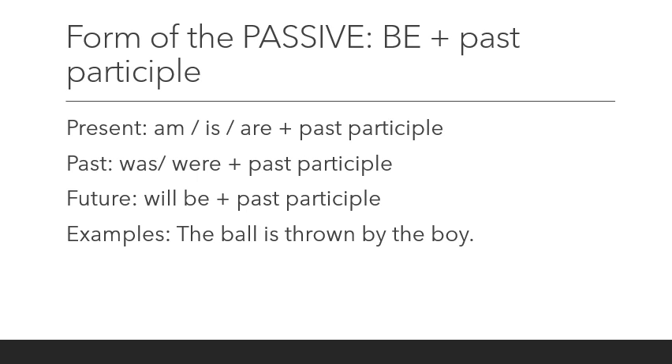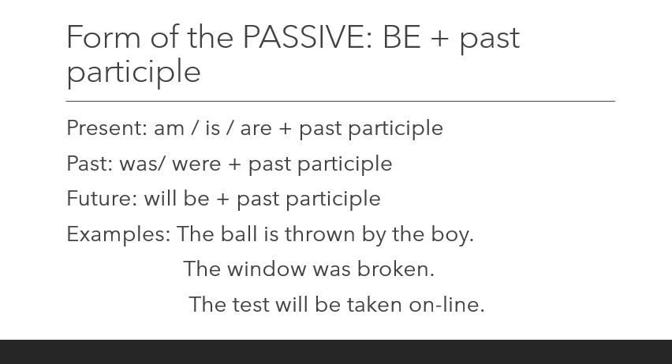Let's look at examples. 'The ball is thrown by the boy' — this is simple present passive. How do I know? The verb 'to be' is 'is,' and the past participle is 'thrown.' In the simple past: 'The window was broken' — 'was' is past tense and 'broken' is the past participle. For the simple future: 'The test will be taken online' — 'will be' shows future tense and 'taken' shows the passive.